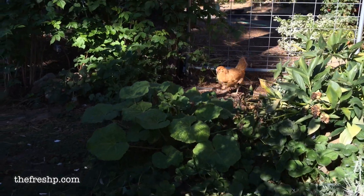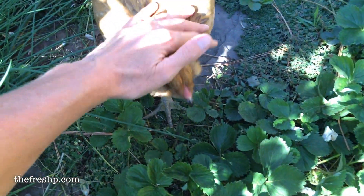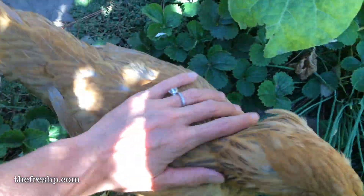Turbo! Come on, Turbo! Come on! Oh, you're such a good girl! Yes!